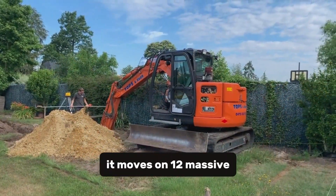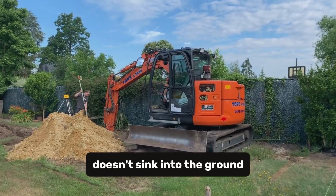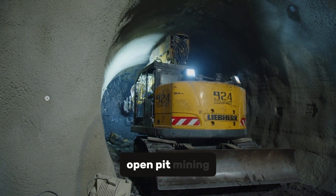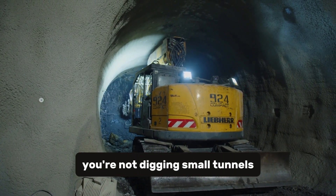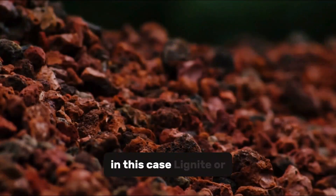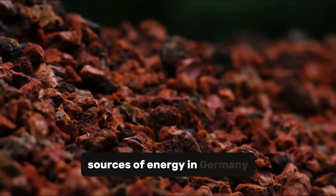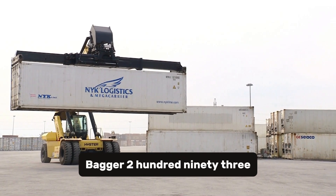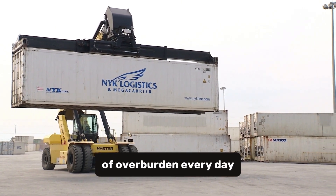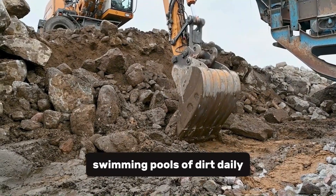To keep it stable, it moves on 12 massive caterpillar tracks, distributing its weight so it doesn't sink into the ground. In open-pit mining, you're not digging small tunnels — you're removing entire layers of earth to reach the material below: lignite, or brown coal, one of the most abundant sources of energy in Germany. Bagger 293 can remove 240,000 cubic meters of overburden every day — that's more than 100 Olympic swimming pools of dirt daily.